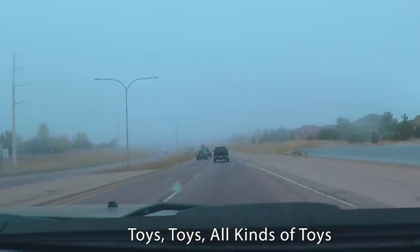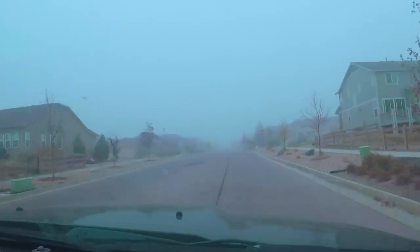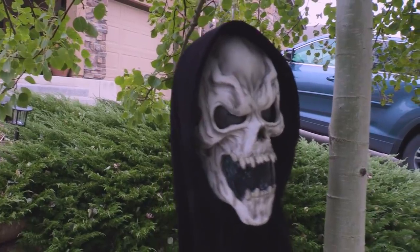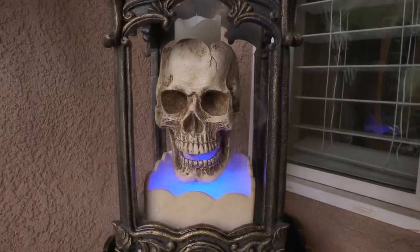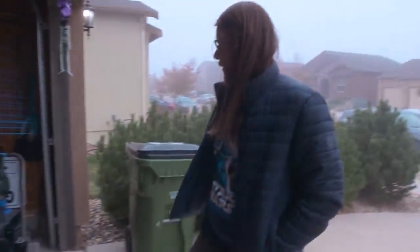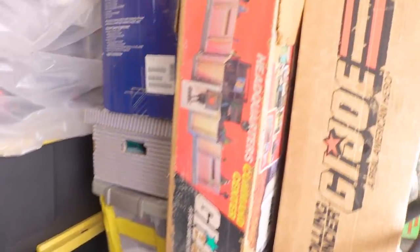We have a friend named Scott who lives in Colorado and we happen to be in Colorado right now. He also deals in toys, and he's got a garage full of toys. We need toys. So we're here at Scott's, walking through the garage and it is full — full of boxes.